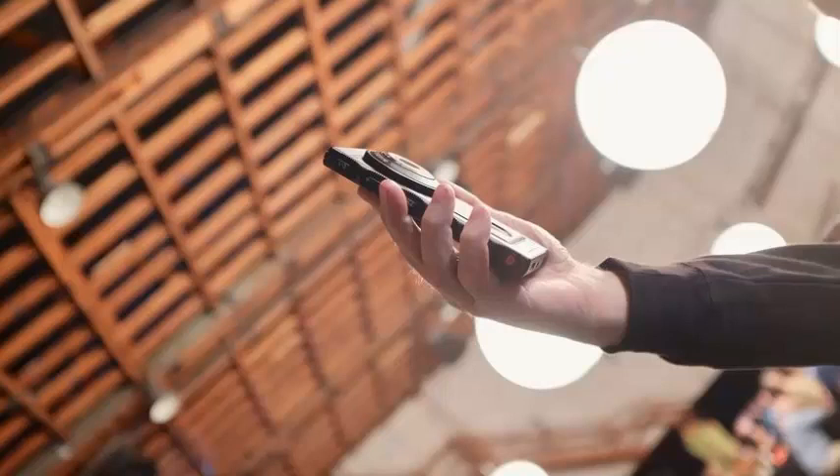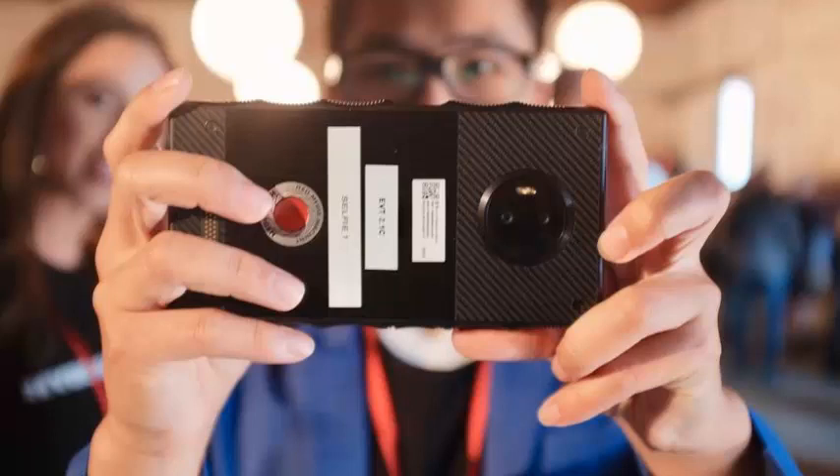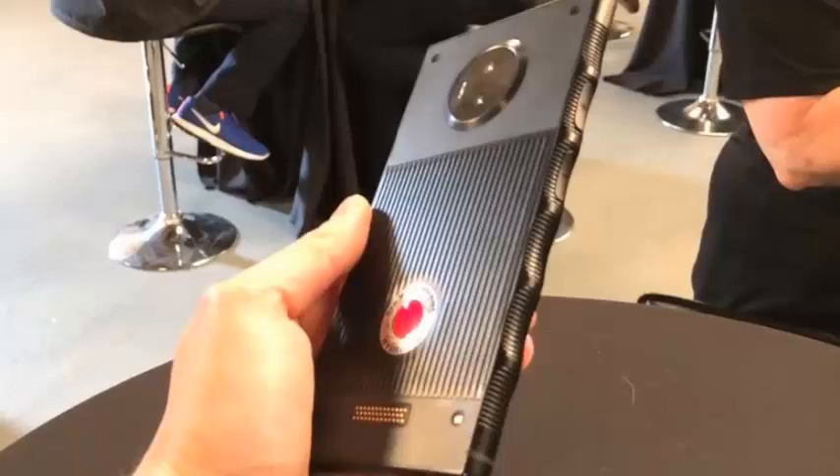There is no way to describe or show the four-view, four-volts display other than seeing it in person. There's just no way, says RED founder and CEO Jim Jannard to a crowd gathered at RED Studios in Hollywood on Saturday. We want everybody's first experience with Hydrogen One to be like yours, in person.